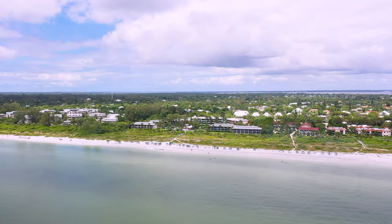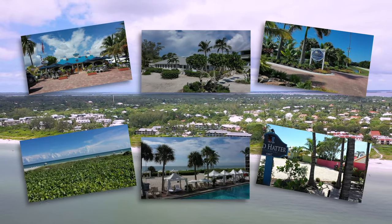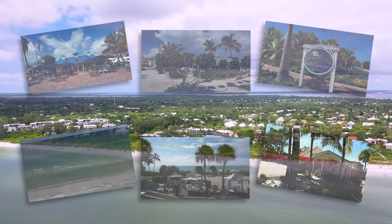Good morning! In this episode we will be navigating along the 11 spectacular waterfront restaurants and bars on Sanibel Island. Sit back and enjoy the tour or join in the fun.